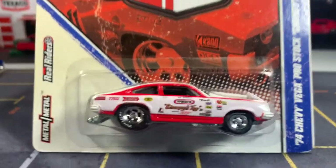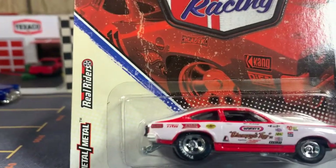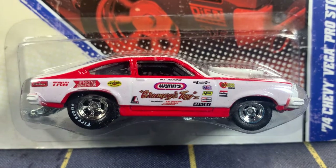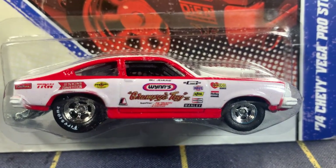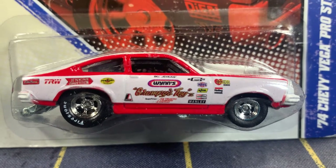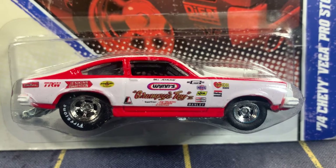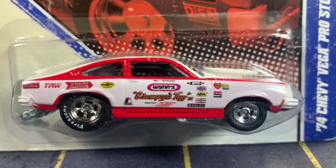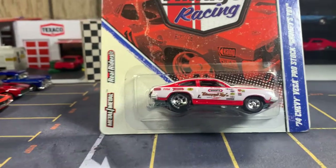I remember watching this Vega back in the day, mid 70s. Always loved drag racing, it's always been in my blood. Drag racing back then was awesome — today it's all about the money. It'll just never be like it once was. Race what you brung!